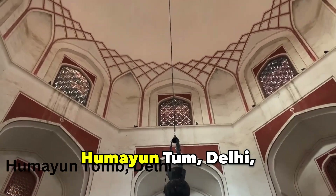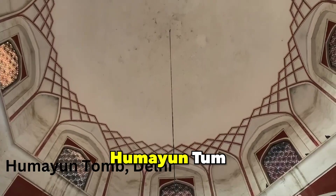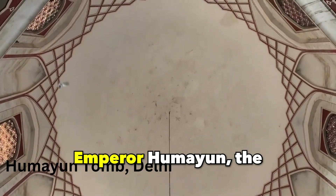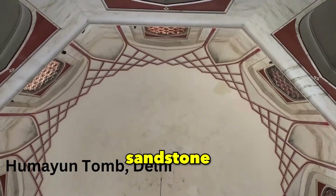Humayun Tomb, Delhi. Pioneering the design that would later inspire the Taj Mahal, the Humayun Tomb showcases Persian-influenced architecture. Serving as the final resting place of Emperor Humayun, the site features splendid gardens and the elegance of red sandstone craftsmanship.